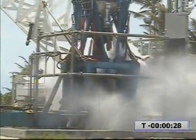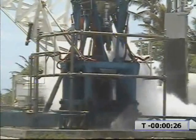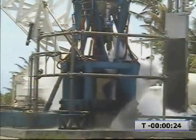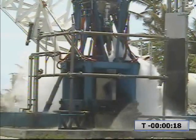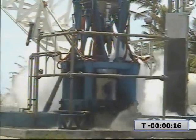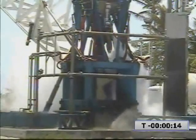T-minus 30 seconds. Water off. First stage tanks pressing. Deck one is triggered. 20 seconds. Second stage tanks pressing. First stage tank pressure nominal. Second stage tank pressure nominal.